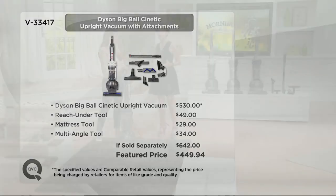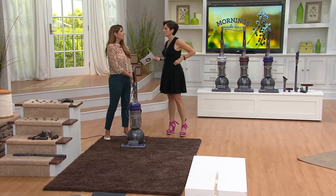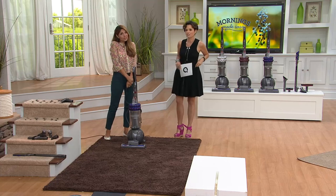If you want to check out this vacuum cleaner — does Dyson have the easy payment plan on their site? We just don't. Only QVC offers that. Item number V33417.